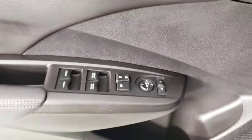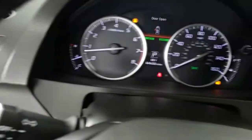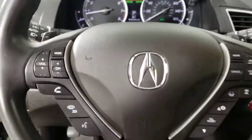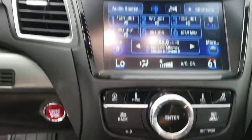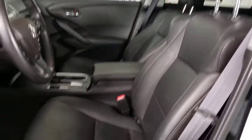The following are some of this vehicle's highlighted options: navigation system, sunroof/moonroof, keyless entry, satellite radio, lane keeping assist, fog lamps, power lift gate, power passenger seat, power driver seat, dual zone AC.